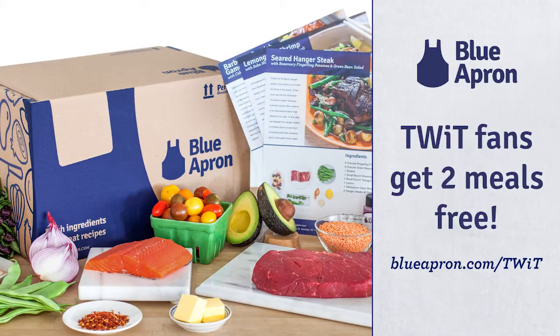This episode of Android App Arena is brought to you by Blue Apron. Blue Apron will send you fresh, high-quality ingredients to cook delicious meals with simple step-by-step instructions right to your door. See what's on the menu this week and get your first two meals free with free shipping by going to blueapron.com/twit.